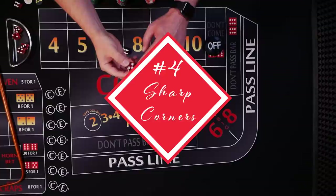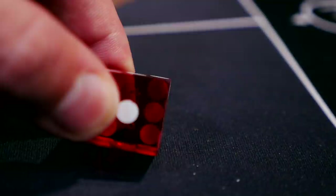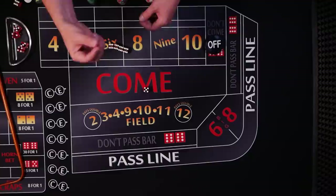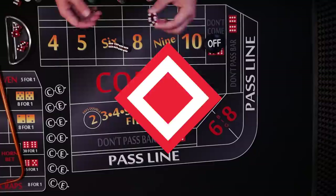Number four: sharp corners. Most board game dice have rounded corners, but in casinos they're always sharp. These sharp corners grab the felt and cause the dice to bounce in all kinds of unpredictable ways. Also, if a die were biased or weighted on one side, a rounded die would tend to show that bias more clearly.